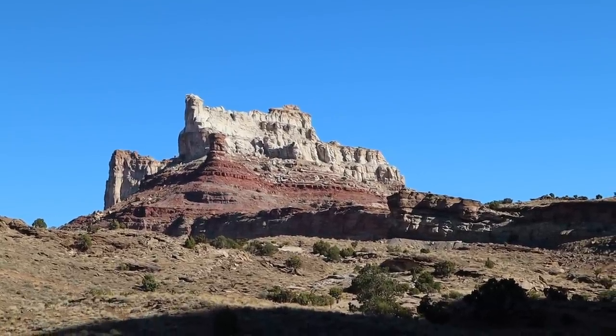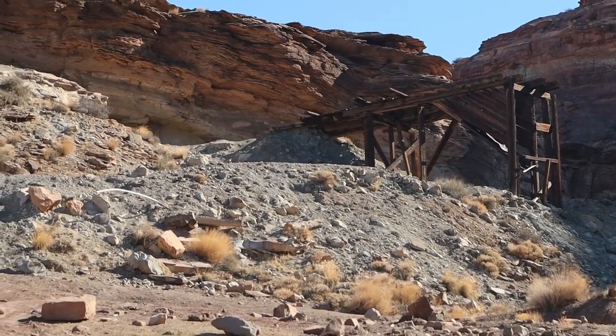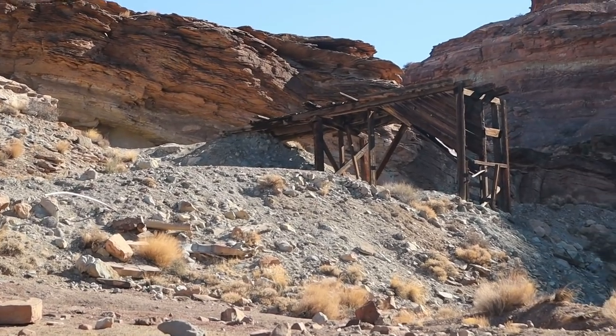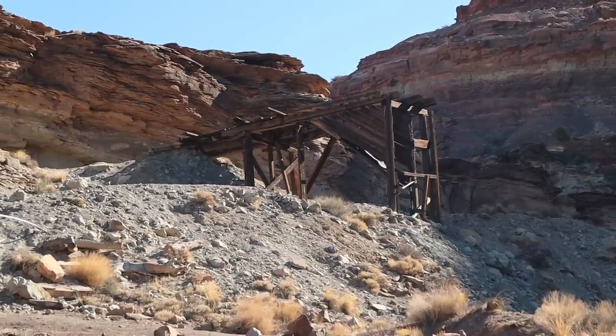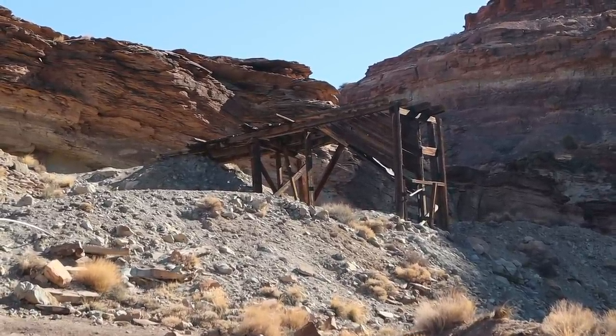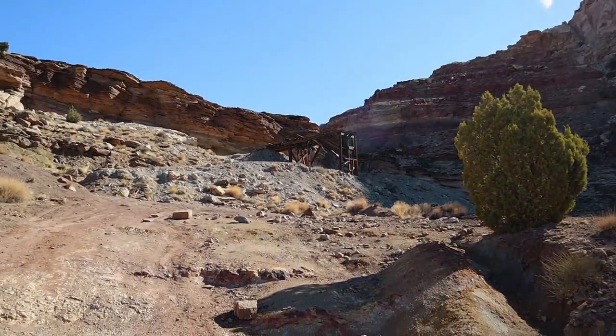In the last video when I was in Capitol Reef National Park, I showed you some uranium mines. Well there are some in this area too — there was a lot of mining activity here. There's a mine shaft right here; like the ones in Capitol Reef it's gated up, you can't go inside. And there's this big old loading apparatus, I would assume for loading trucks with ore from the mine. Pretty neat. This probably dates back to the 50s, I would guess.